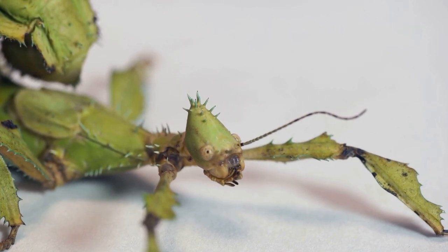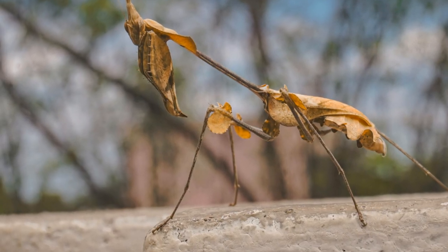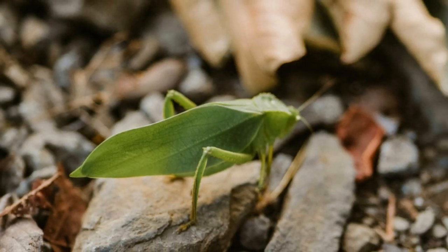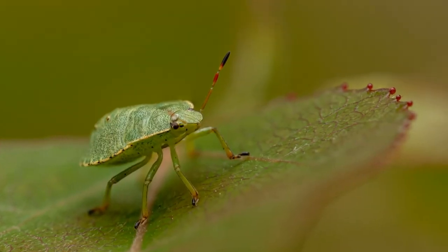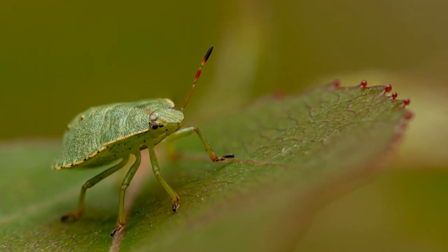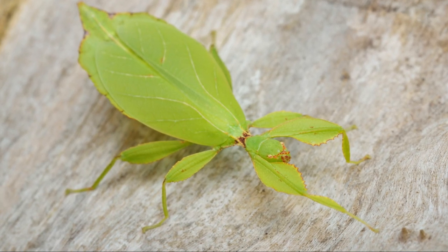Some species can even sway back and forth, mimicking the movement of a leaf in the breeze. So the next time you're walking through the forest and think you see a leaf, take a closer look — it just might be a leaf insect.